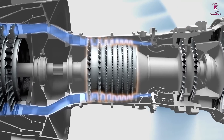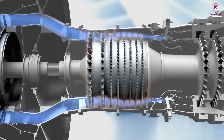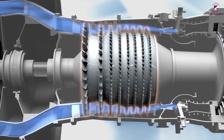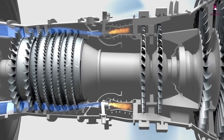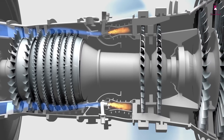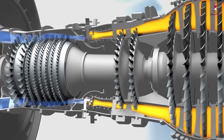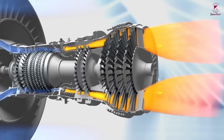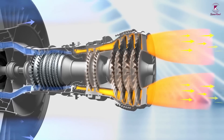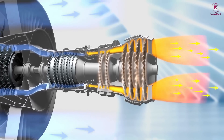The blades spin at high speed and compress or squeeze the air, making it much denser and hotter. The compressed air is then sprayed with fuel and an electric spark burns the mixture. The burning gases expand and blast out through the nozzle at the back of the engine. As the jets of gas shoot backward, the engine and the aircraft are thrust forward.